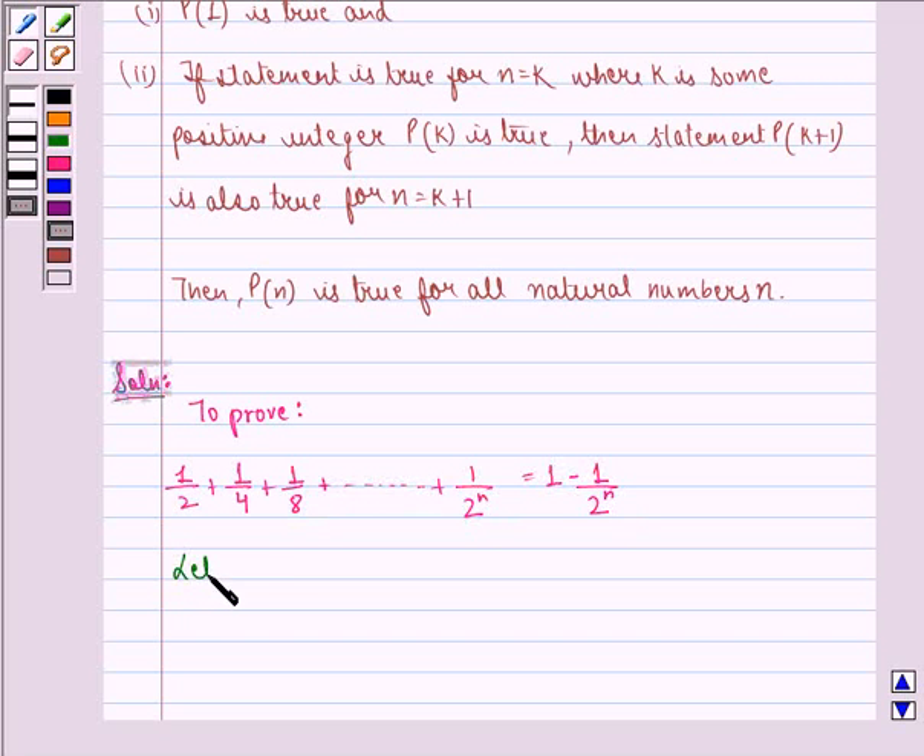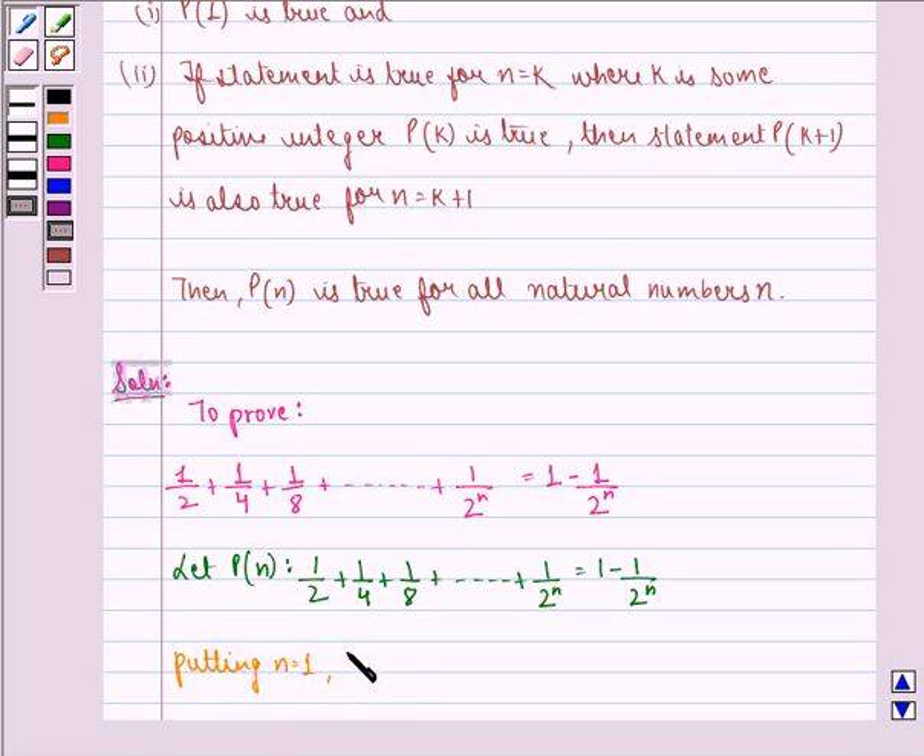Now we start with the solution. Let P at n be: 1/2 plus 1/4 plus 1/8 up till 1 divided by 2 raised to power n, is equal to 1 minus 1 divided by 2 raised to power n. Putting n equal to 1, P at 1 becomes 1/2 equals 1 minus 1/2, which is the same as 1 minus 1 divided by 2 raised to power 1. This is true.